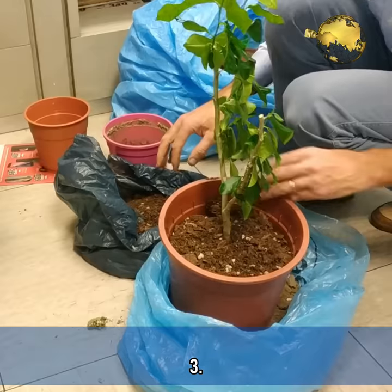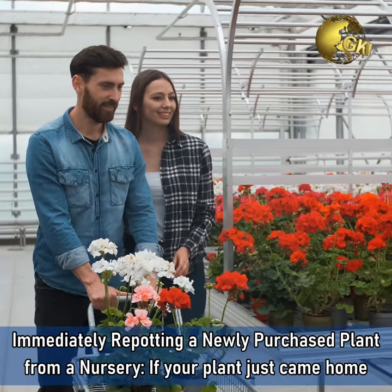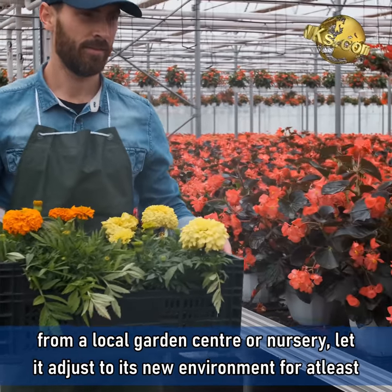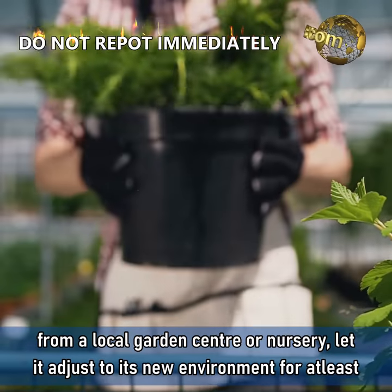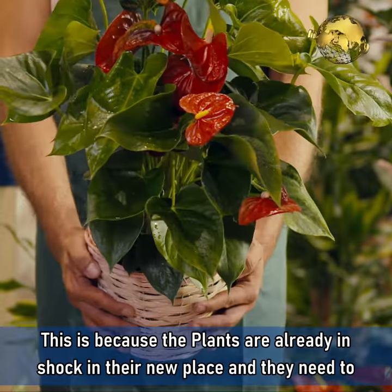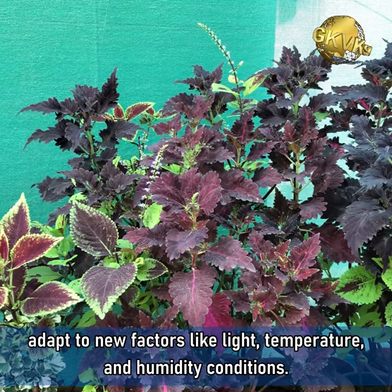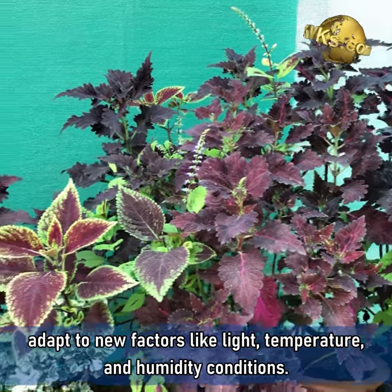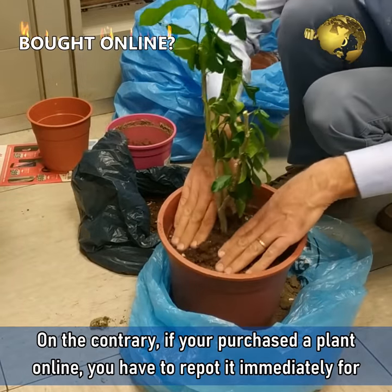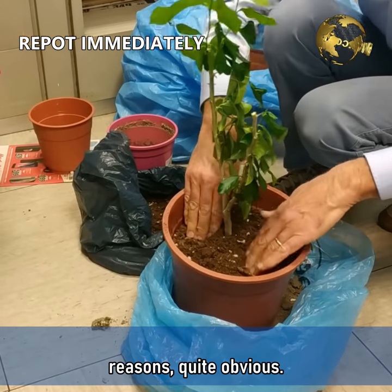Mistake 3: Immediately repotting a newly purchased plant from a nursery. If your plant just came home from a local garden centre or nursery, let it adjust to its new environment for at least a week before repotting it. This is because the plants are already in shock in their new place and they need to adapt to new factors like light, temperature, and humidity conditions. On the contrary, if your plant is purchased online, you have to repot it immediately for reasons quite obvious.